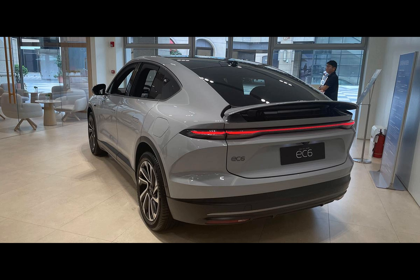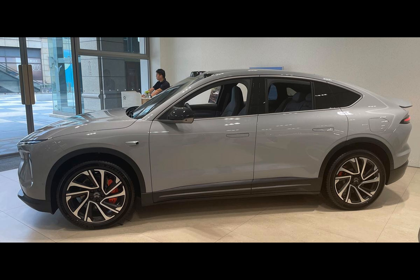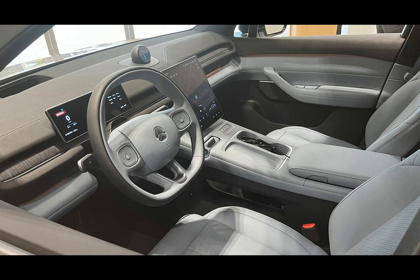Spanning a length of 4,849 millimeters and a width of 1,995 millimeters, the vehicle stands at a height of 1,697 millimeters, boasting a wheelbase of 2,915 millimeters, echoing the aesthetics of other NT 2.0-based models. The EC6 sports familiar taillights and headlights, and the same roof-mounted LiDAR and camera setup.